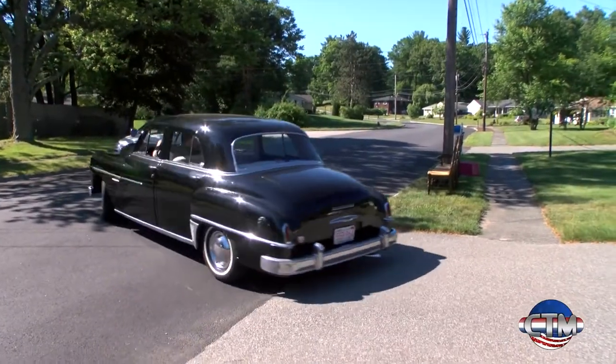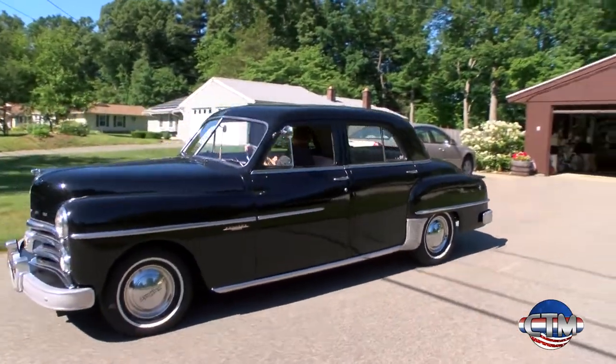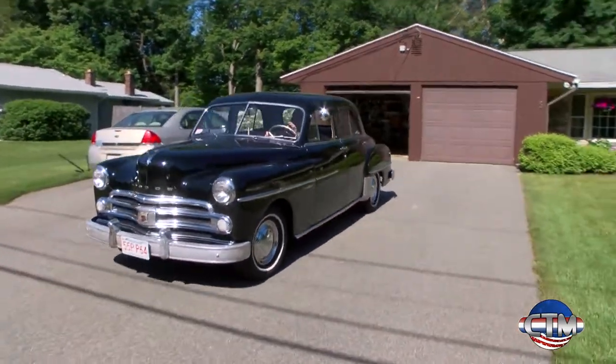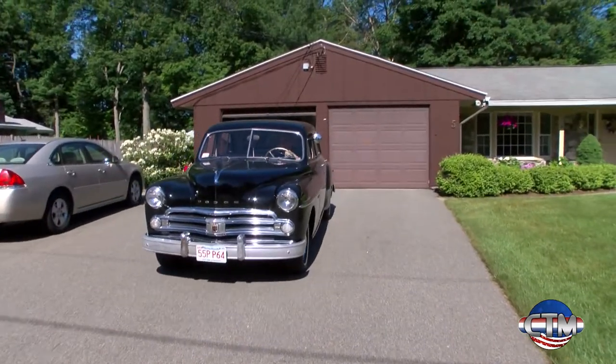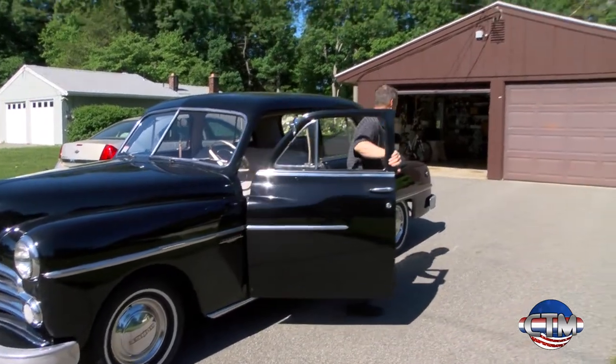About 10 years ago, when I had no more children at home — kids were through college and things calmed down a little bit financially — I said to my wife, you know, I've always wanted to own a classic car, and I'd like to own one that was very similar to the one that I learned how to drive on. And I found this one, which is a 1950 Dodge Coronet.